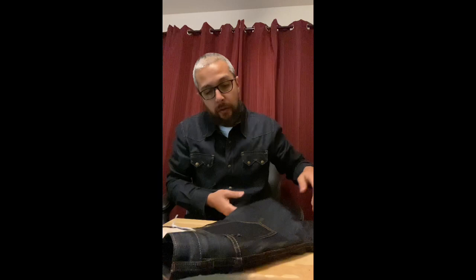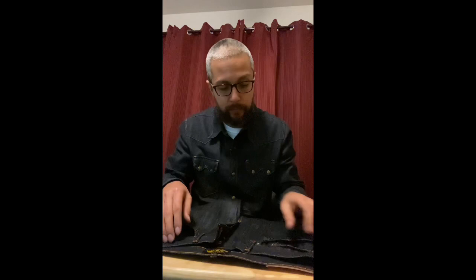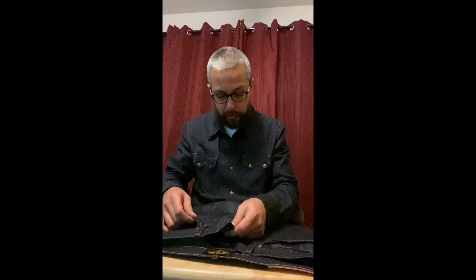When you place your order make sure you check your junk folder, because for whatever reason the email they sent me when I had sent a question in went to my junk folder. They also have two different emails, so keep that in mind.